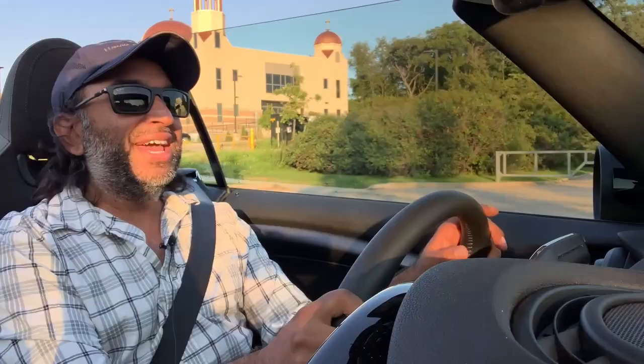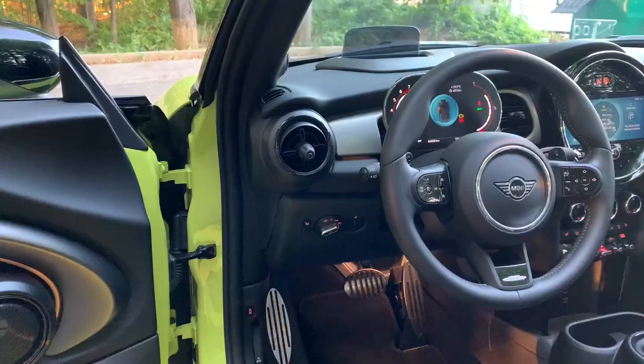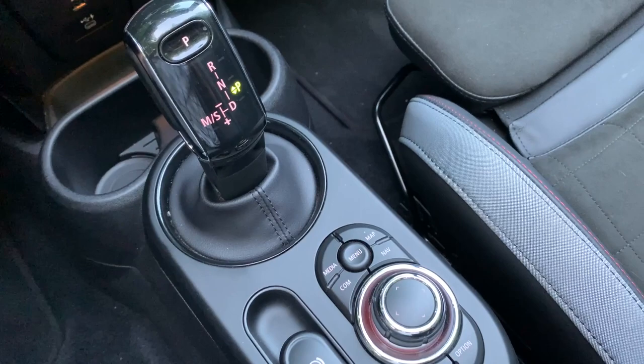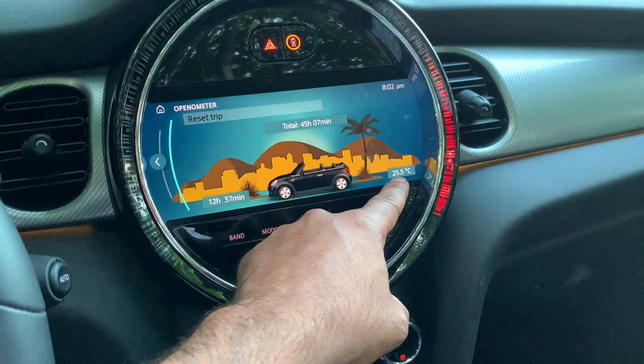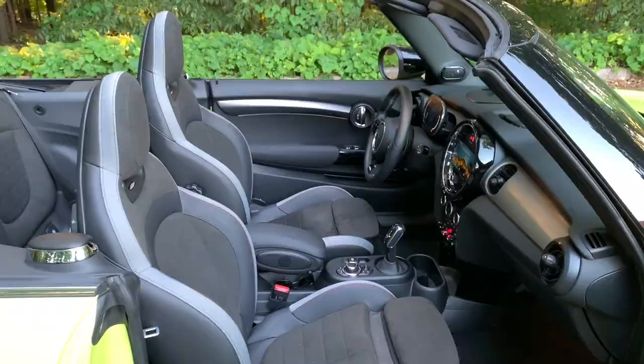Inside, standard now is the 8.8-inch digital display screen with nice high-res graphics. The controller just behind the gear shift makes it really easy to use. The BMW and Mini infotainment system is my favorite in the industry — between iDrive for BMW and the Mini Connected system here, it's so easy to use. They've also made the air vents flush with the trim, with a small knob to open and close.